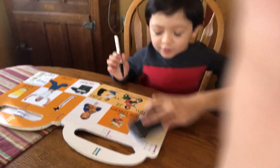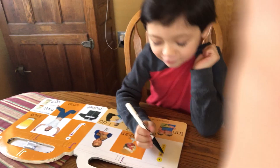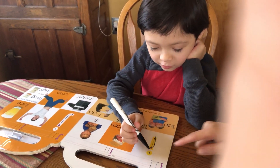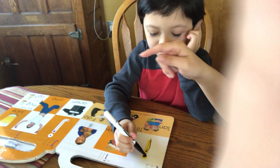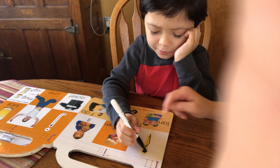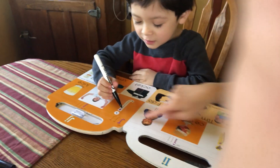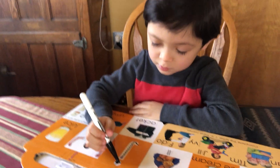Oh, what is this? Okay — I. Oh, and that. Good job. And this one, and this one — what letter is that? What letter is that? J. J. Ayan. Good job! Yay.